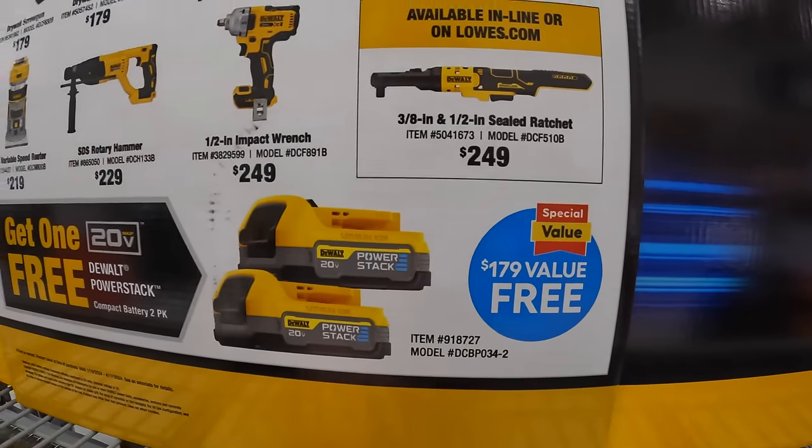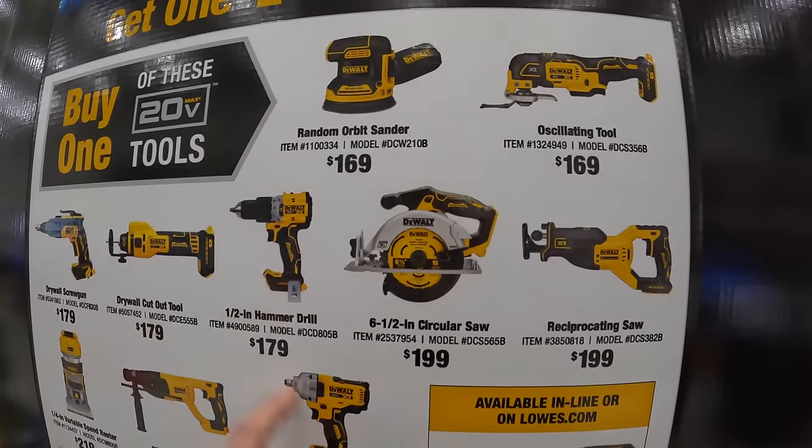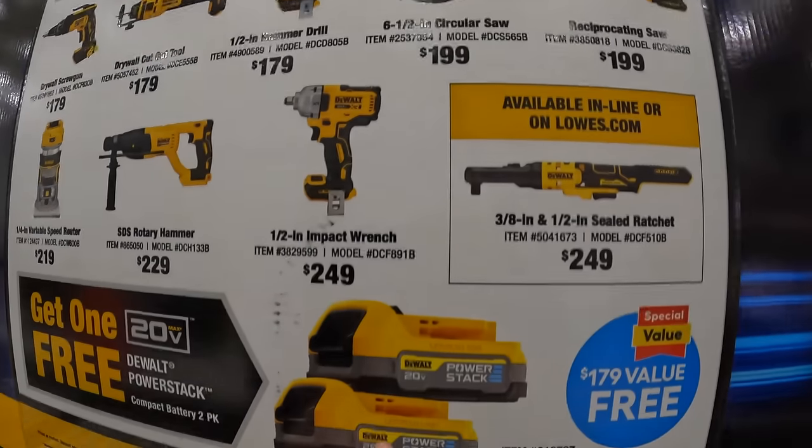It's a $179 value, so it's pretty much a buy one, get two sort of thing.